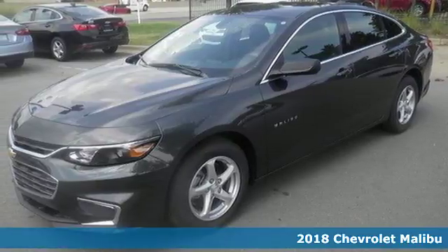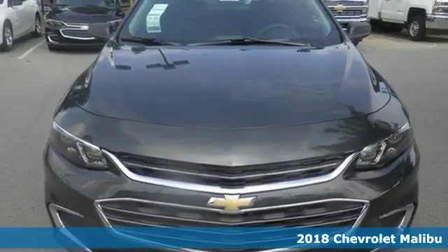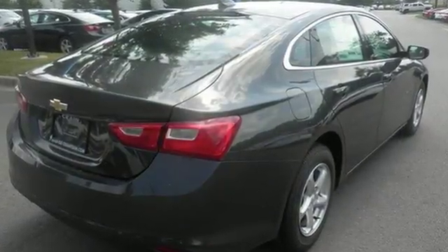Here's a 2018 Chevrolet Malibu. It's time to reset what you think a mid-sized sedan should be. This Malibu has a sleek look with wind-swept body lines and an agile stance. It's a car you can't wait to drive, and it delivers.